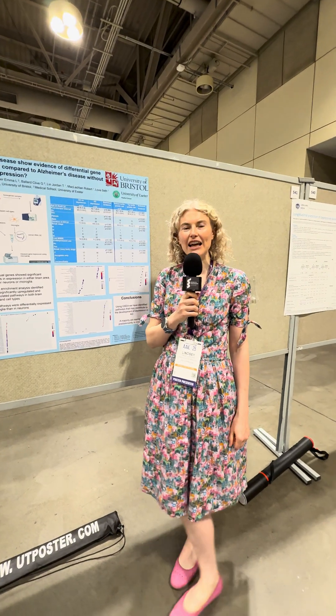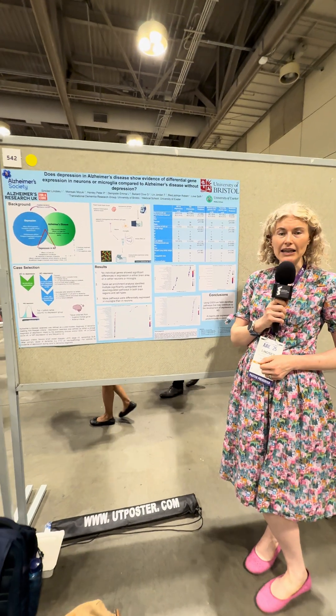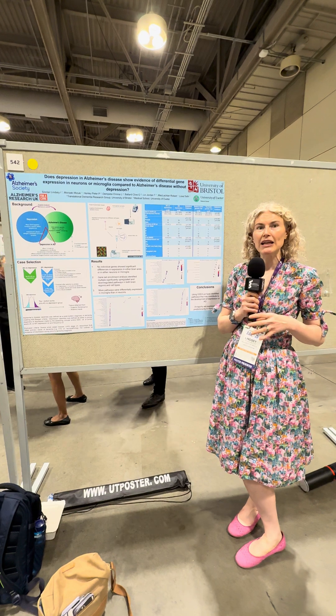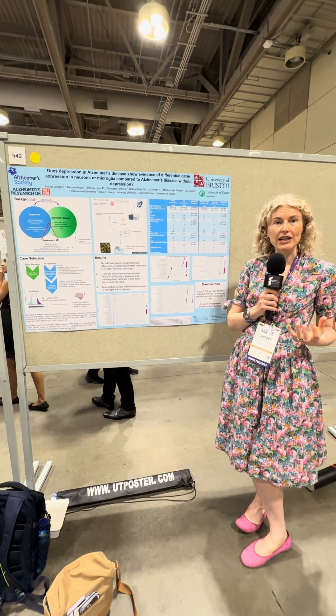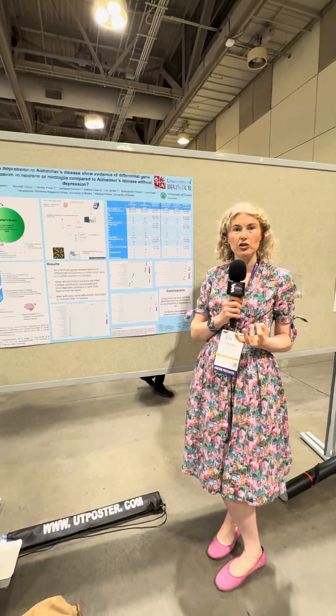Hi, I'm Dr. Lindsay Sinclair from the University of Bristol and I'm going to talk to you about my poster, which represents work that was funded by the Alzheimer's Society and Alzheimer's Research UK. I'm an old age psychiatrist and I regularly am asked to treat people who are living with dementia who become depressed.